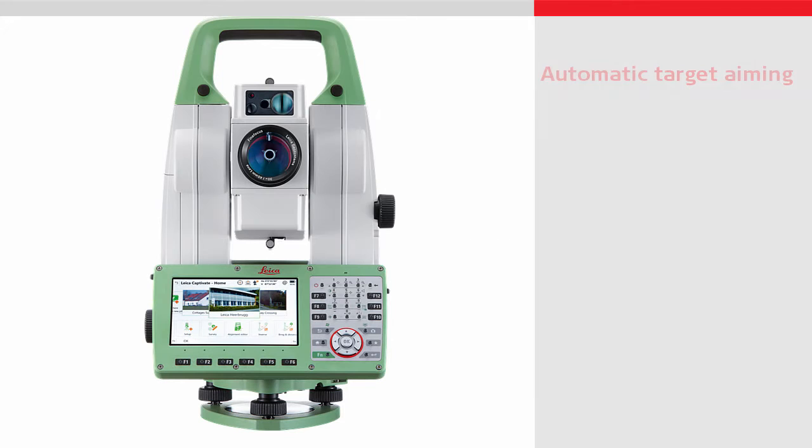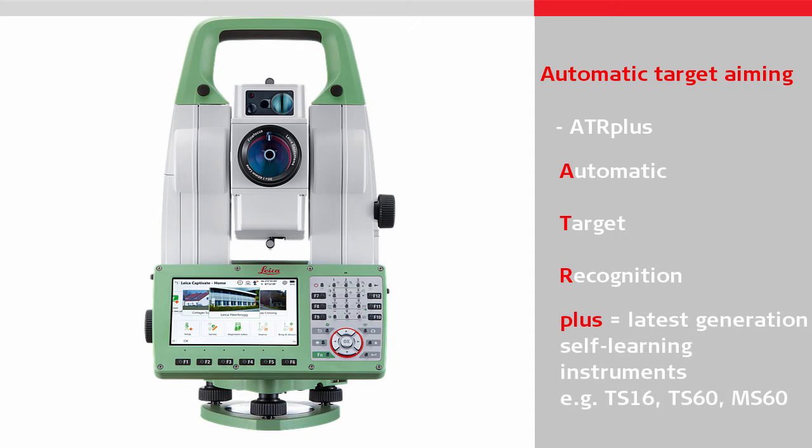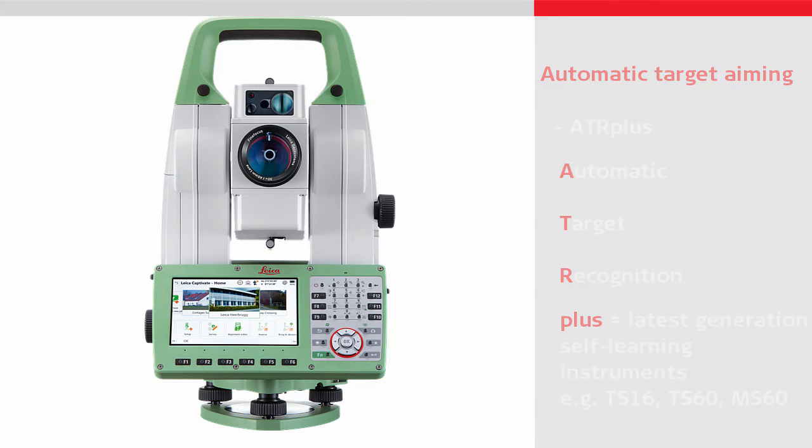Automatic target aiming works by using ATR+, which is found in all automated total stations powered by Leica Captivate. ATR stands for Automatic Target Recognition and the PLUS stands for the improved performance found in the latest generation self-learning instruments.